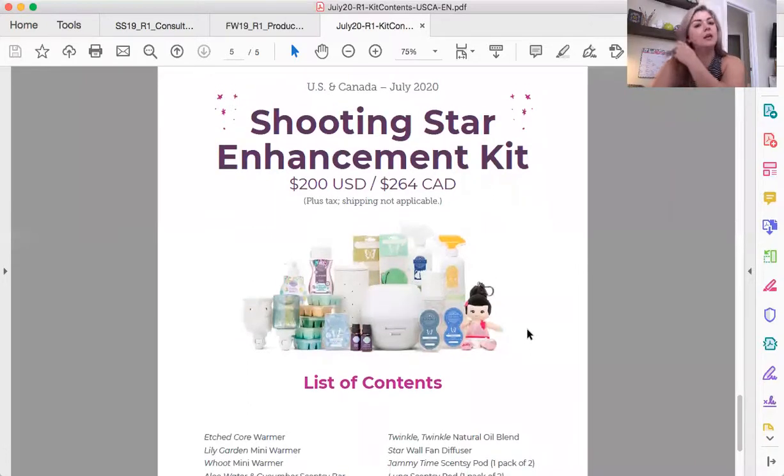The Shooting Star Enhancement Kit currently — this is during July of 2020, so if you're watching this at a later date, go to your workstation, go to the search bar and type in 'shooting star.' There will be a few documents about shooting star and one of them will be kit contents for that season. It's going to have the kit contents for the join kit, the reinstatement kit, the hostess exclusive kit, and the shooting star enhancement kit. That's a great tool to have on hand when you start building your team.